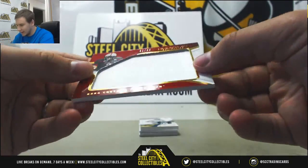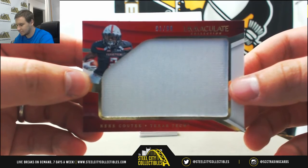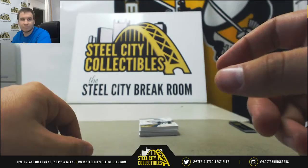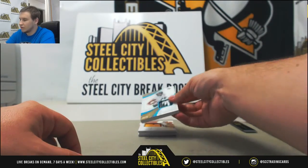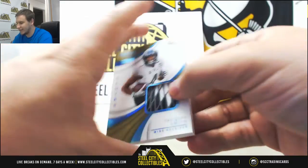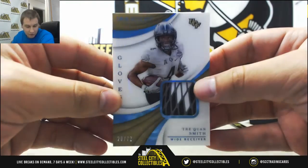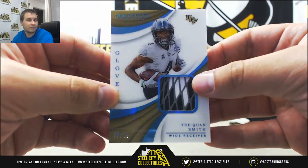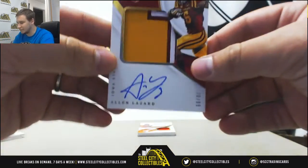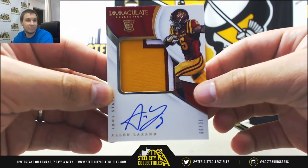Jumbo relic, 91 of 99, Kiki Kuti, Texas Tech — that's for Bobby J. Cool glove relic here, 20 of 72, Traquan Smith from UCF, also for the Saints — that's going to go to Stu W. First rookie patch auto is Alan Lazard, numbered 70 of 99 — that one goes to Stu W as well.